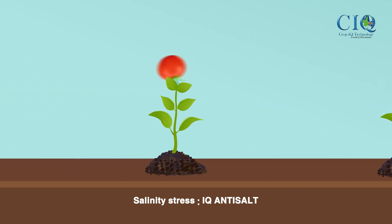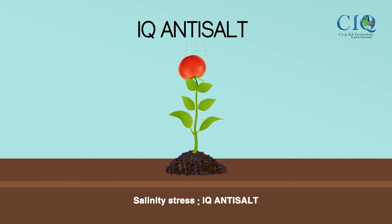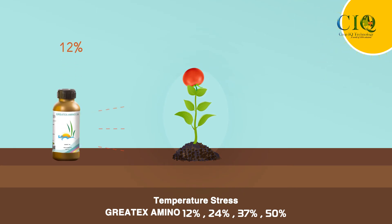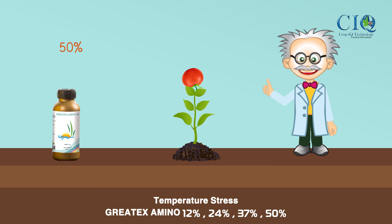For salinity stress: iQ Anti-Salt. For temperature stress: Greatx Amino, available in 12%, 24%, 37%, and 50% concentrations.